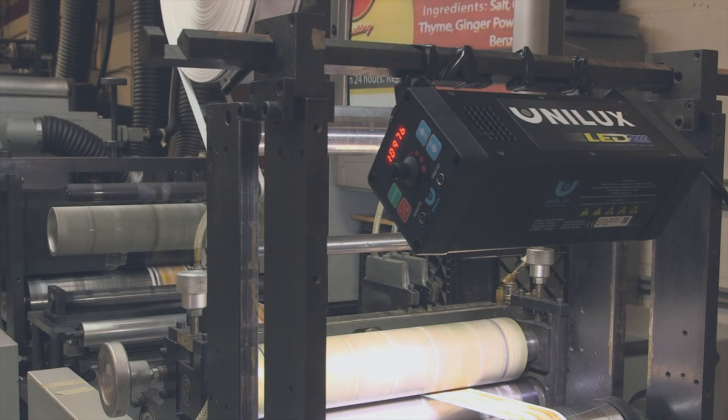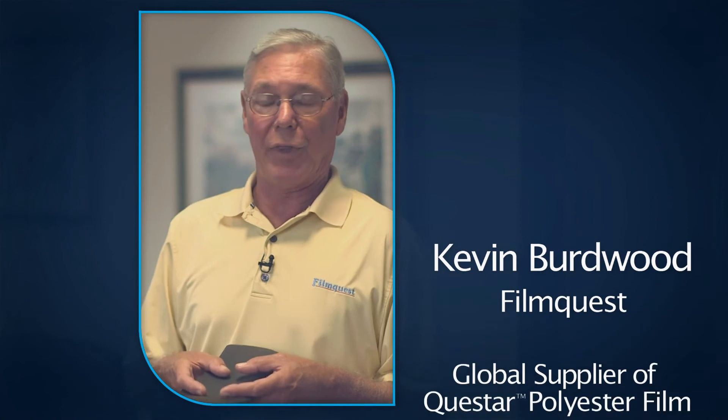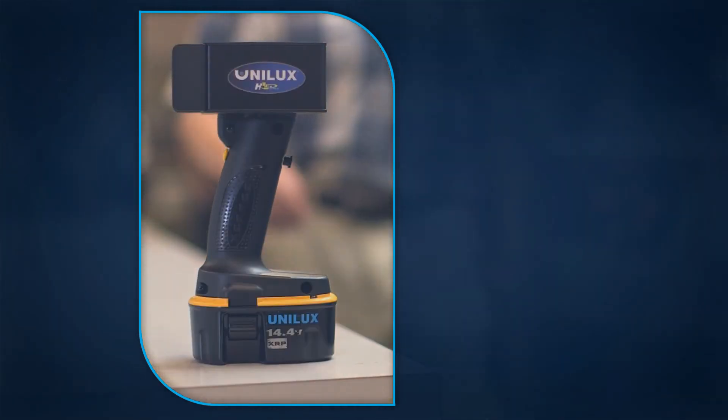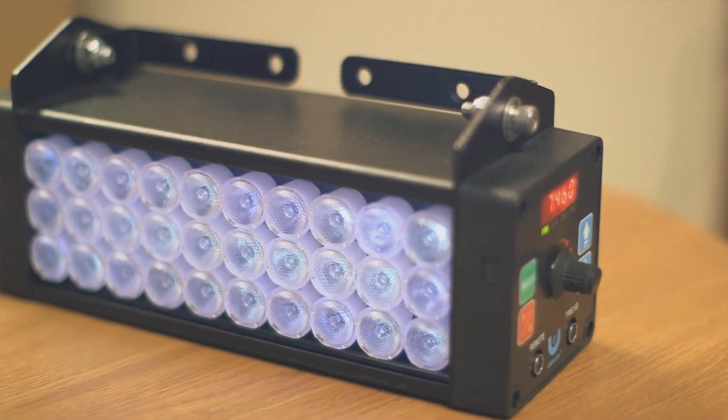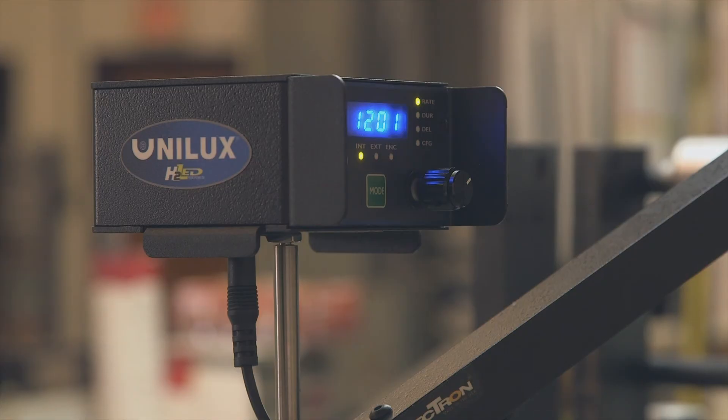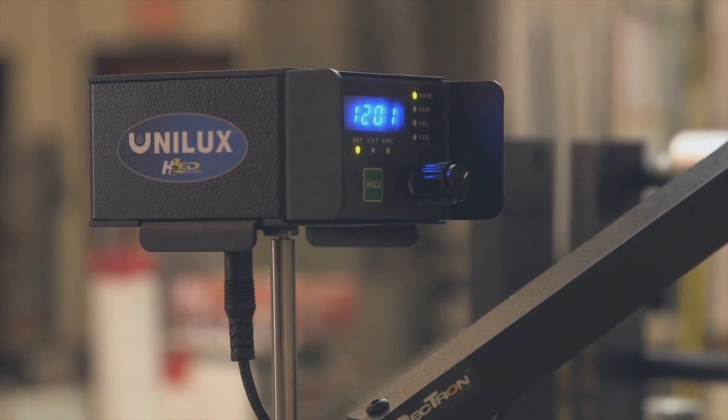The strobe light does allow us to pick up extremely minor defects before they become major at a customer. Our customers print on these coatings. They have strobe lights and they will pick up the problems. If we have not picked them up, we have a problem on our hands. And it's worked great — we have probably reduced our rejection rate at our customers by 80-90% easily.